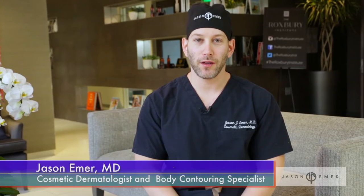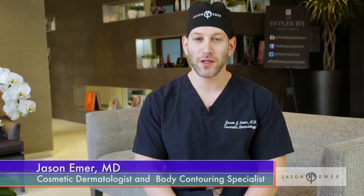This is Dr. Jason Emmer, cosmetic dermatologist who specializes in liposuction, laser, and fillers, here in my office at the Roxbury Institute in Beverly Hills. I'm talking today about a special case, a patient of mine named Lisa.